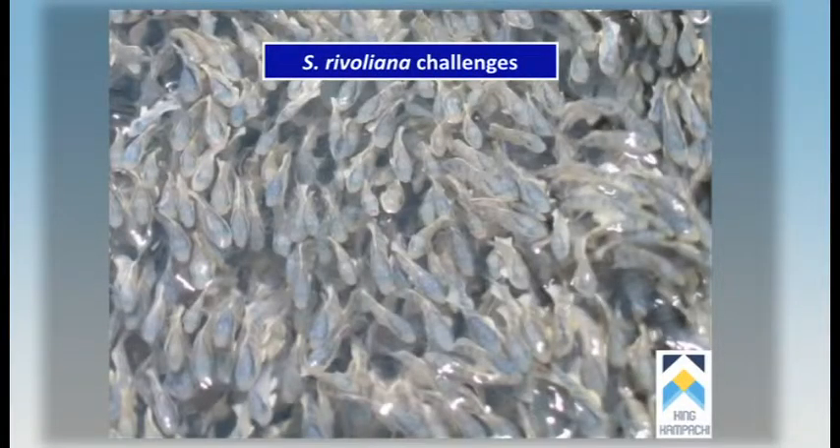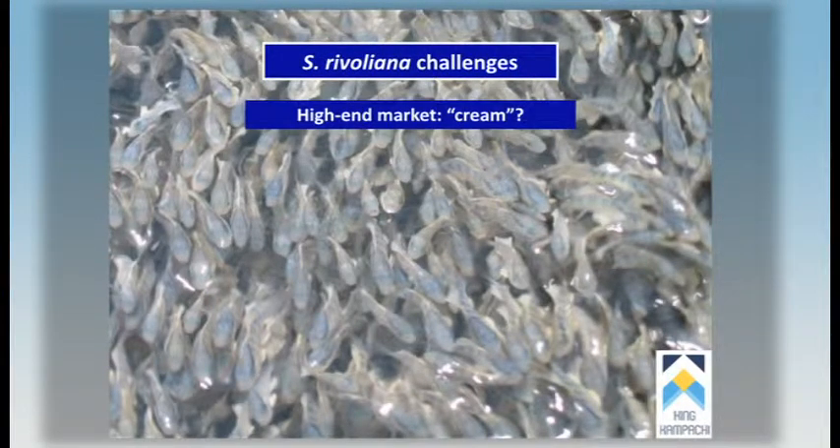The catches — there are always catches. If this was easy, then idiots would have been doing it a long time ago. Primarily, as a very high-end product, there's a very thin layer of cream in the U.S. market. There's not a lot of appreciation beyond the sushi trade for a really high-quality fish like this.